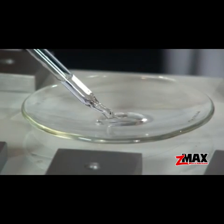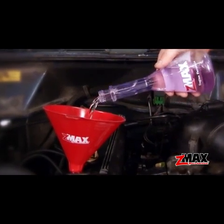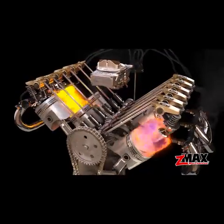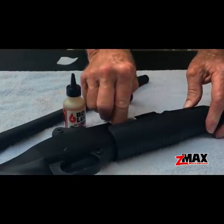The C-Max micro lubricant molecules are smaller than conventional oil molecules. This allows C-Max to reach internal parts other lubricants can't. With its soak-in properties, C-Max stays in the metal to lubricate, condition and protect, which makes it great for long-term storage in firearms or vehicles.